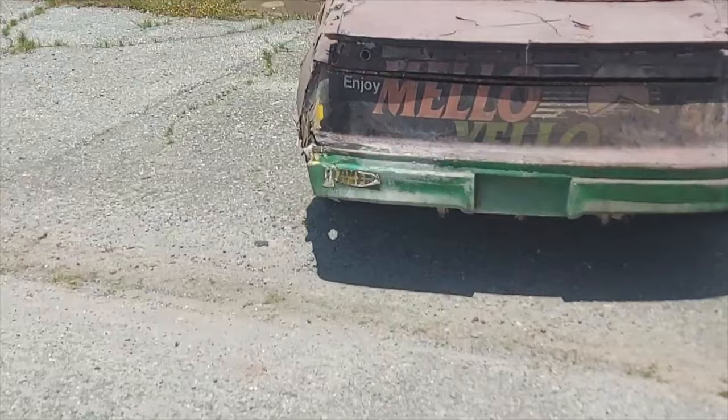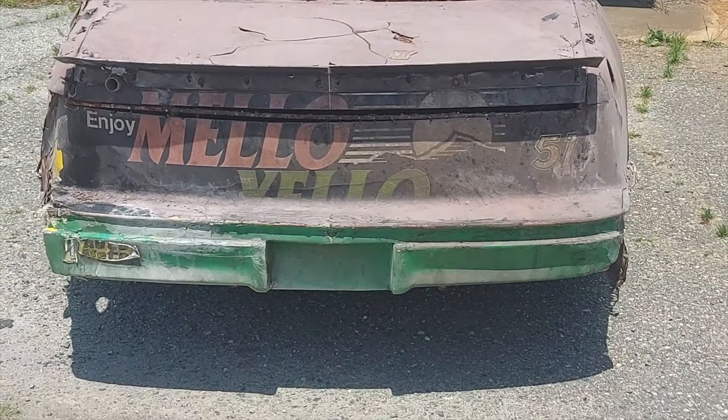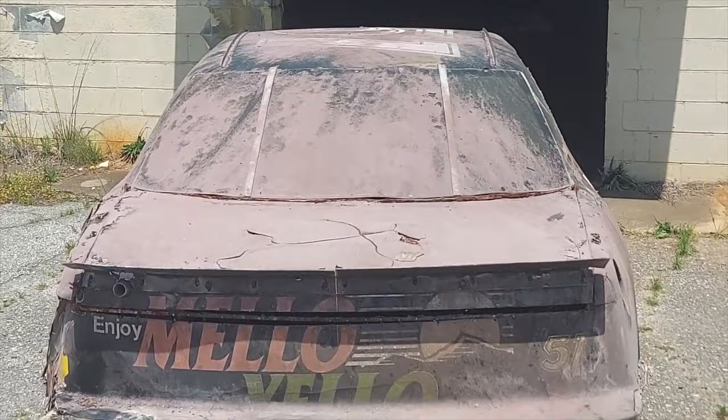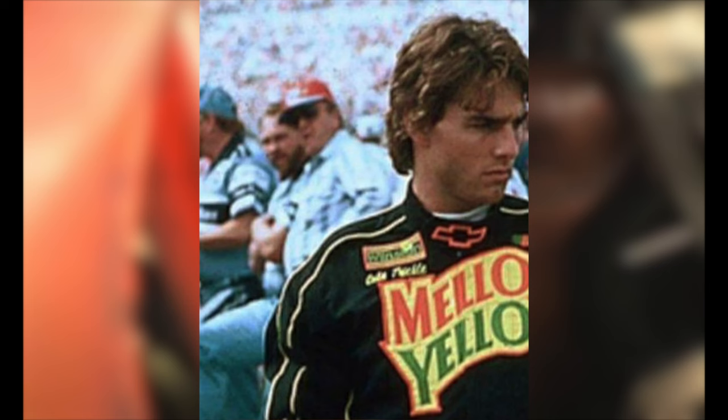Okay, race fans, have I got a treat for you. We were back in our race shop in the very back building and found this gem in the very back. So yes, it's what you think it is. This is one of the original Mellow Yellow number 51 Cole Trickle cars from the movie Days of Thunder.